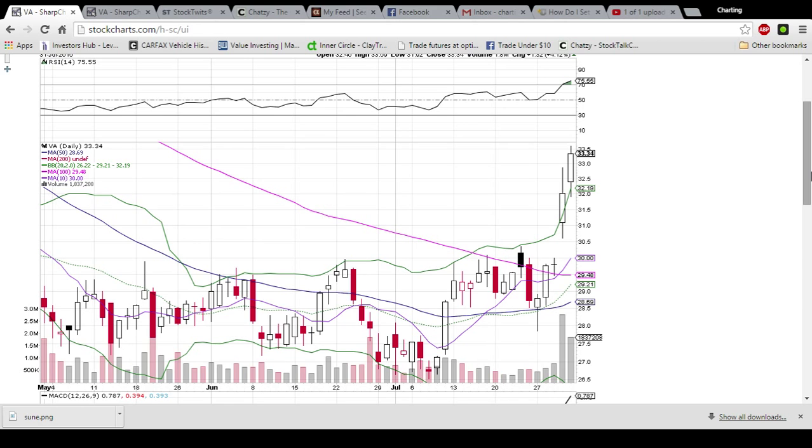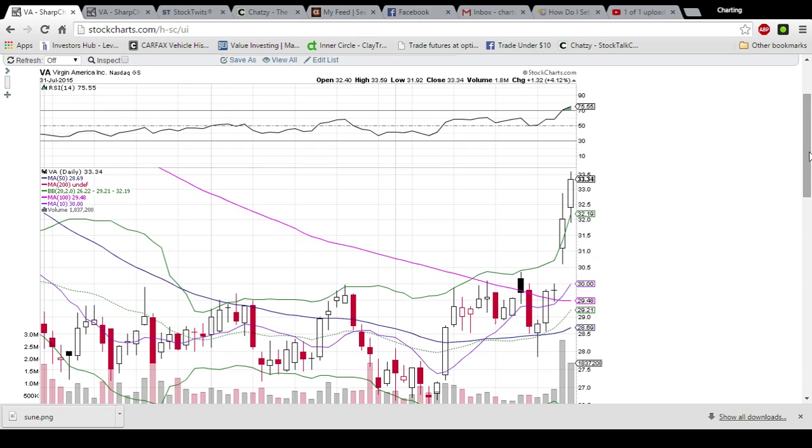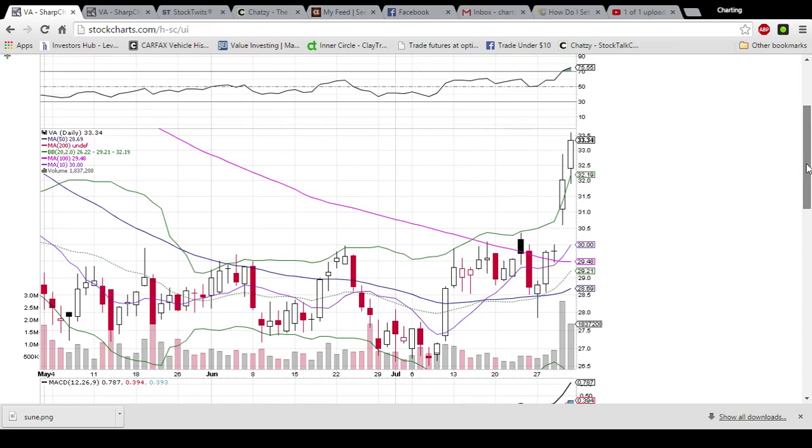We'll be setting up a webcam in the near future to capture some live action as it unfolds. Looking at VA on the daily and weekly chart, we are having a breakout here. Once the bulls were able to turn this 100-day moving average resistance into support, they exploded. We had a gap up and a continuation day on Friday, but we did have decreasing volume, so that's something to watch out for.